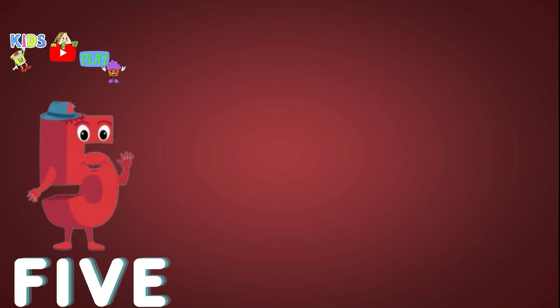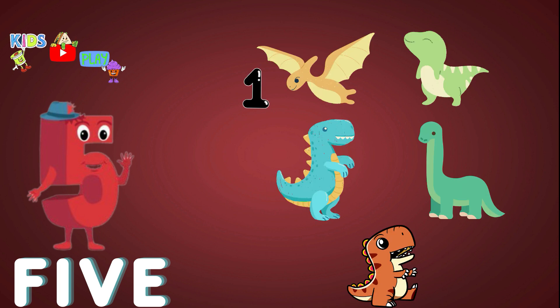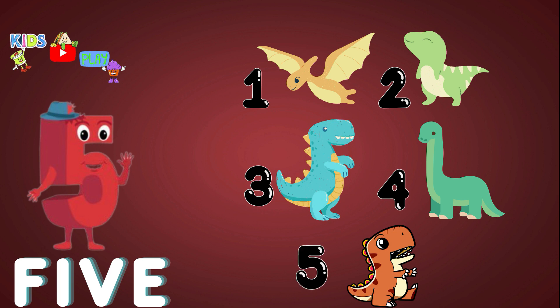Five. Five. Two. Three. Four. Five. Five. Dinosaurs. Yay!